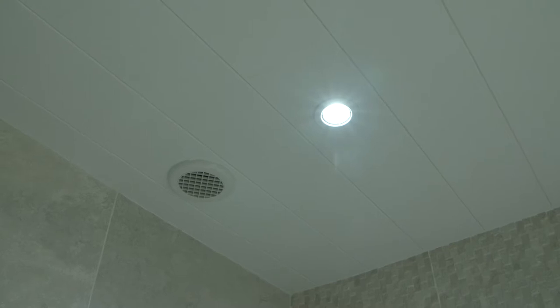Some other points to mention: we've fitted an extractor fan, which wasn't here previously when we first came to the job. It's very discreet on the ceiling, blends in well, and there's not a big noise factor, which is exactly what the customer wanted.